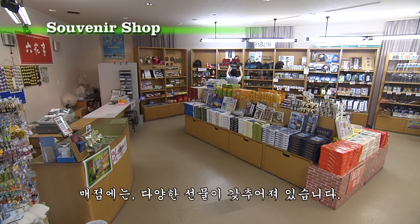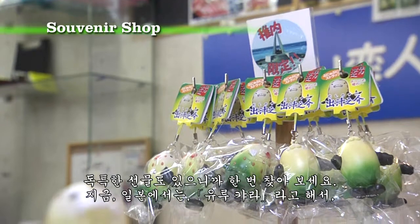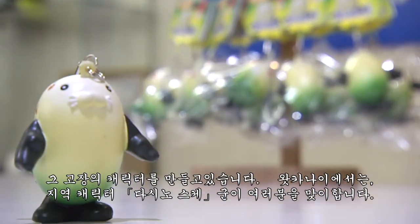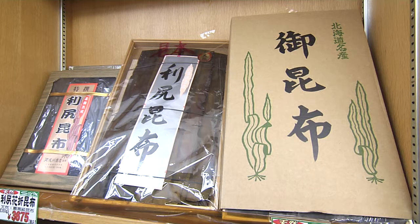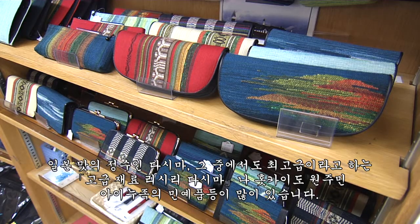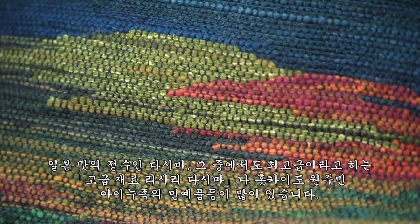Every part of Japan these days seems to have a representative character icon. In Wakanae, it's Dashi no Skei, because the kombu or kelp here — rishiri kombu — which is used for flavoring in Japanese cooking, is among the best in Japan. We also have handicrafts made by the original residents of Hokkaido, the Ainu.